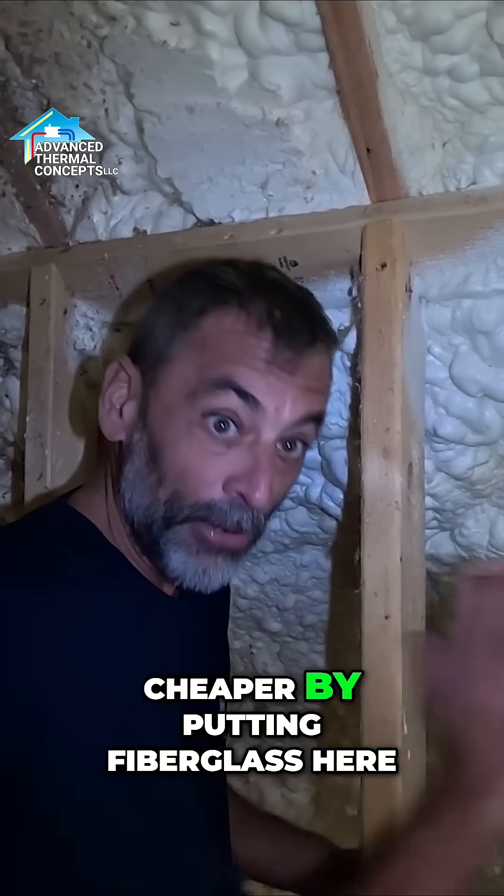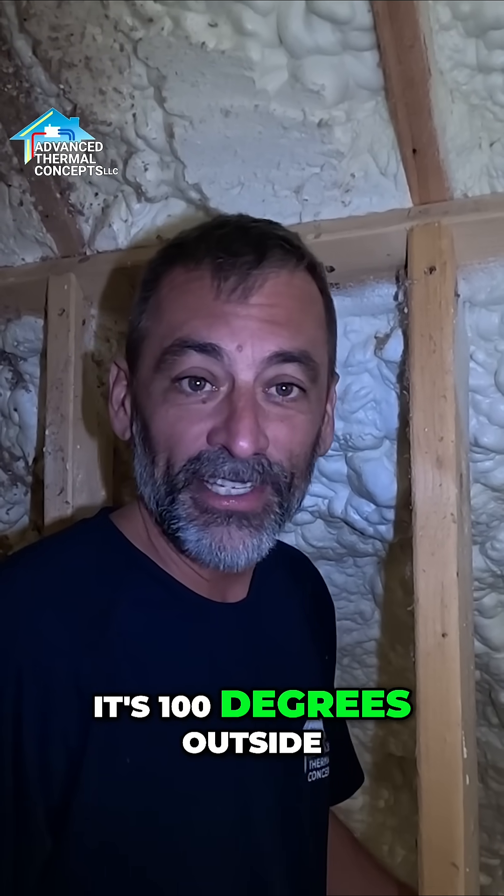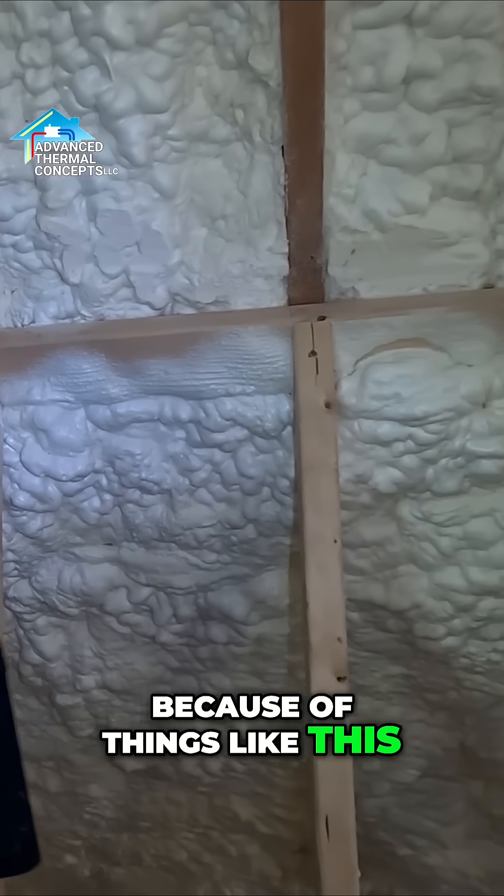I could have done this job a lot cheaper by putting fiberglass here, but we're not going to have that issue. When it's 100 degrees outside, he's going to be able to make this bonus room 70 degrees, just because of things like this.